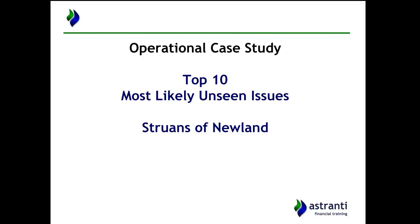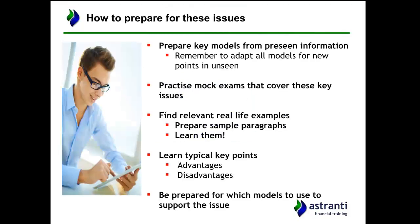Hello and welcome to the top 10 most likely unseen issues video for the operational case study November 2017, where the company is Steuans of Newland, the ice cream manufacturer. In this video we're looking at the top 10 most likely unseen issues — these are the 10 things I think are most likely to come up in the November exam, based on my knowledge of the pre-seen and my experience dealing with similar companies.